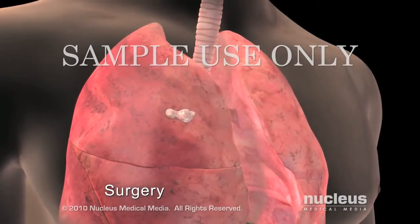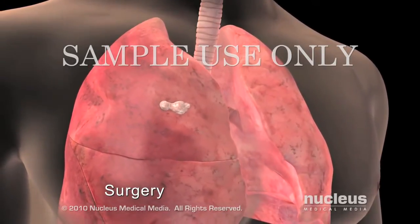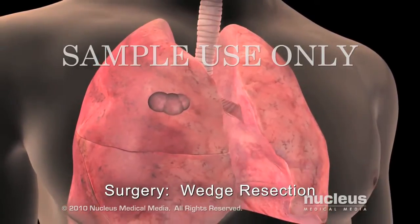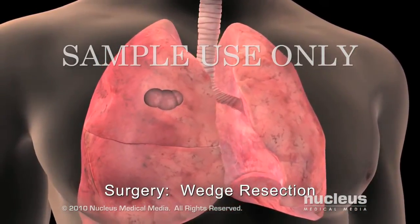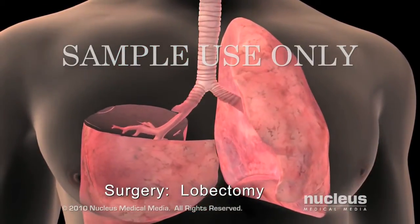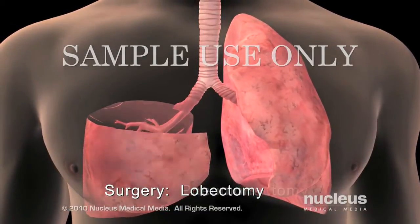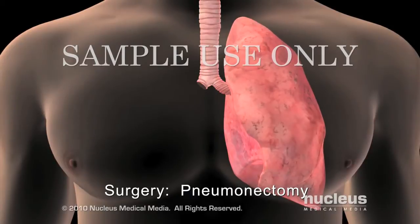There are several surgical options depending on the type and stage of the cancer. During a wedge resection, or segmentectomy, the tumor and a small margin of healthy tissue are removed. In a lobectomy, or sleeve lobectomy, one lobe of a lung is removed. During a pneumonectomy, the surgeon removes the entire lung.